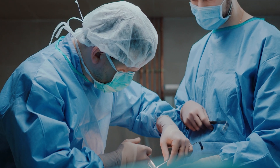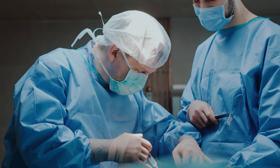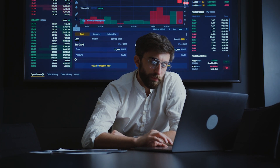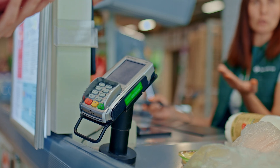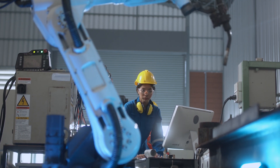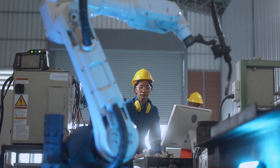Healthcare providers are required to defend patient records against unauthorised access. Financial organisations must mitigate the risk of disclosure or alteration of account data. The retail sector is expected to secure transactions, whilst manufacturing needs to automate and migrate confidently across on-premise and cloud infrastructures.